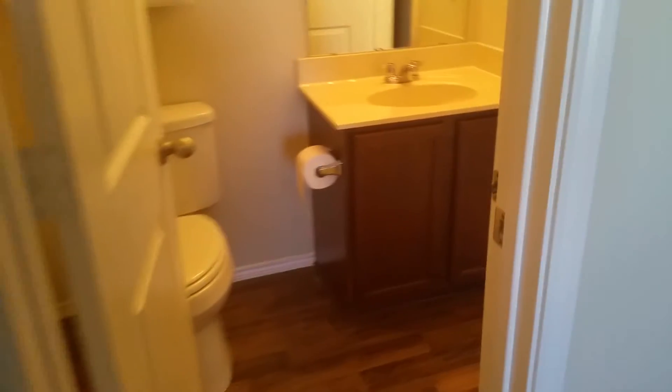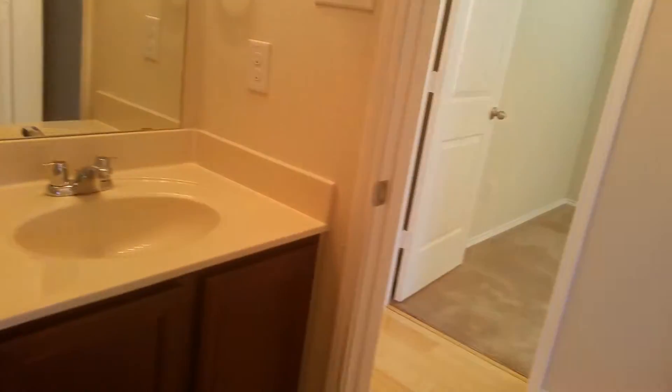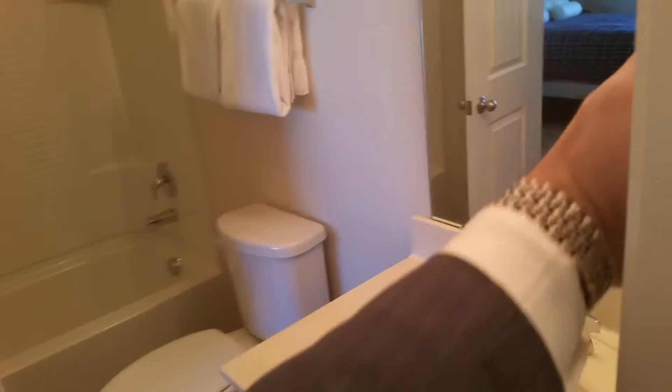It has its own bath, and you can access that from outside. Very clean, as it should be — it's only one year old. You've got some builder grade stuff, but that's easily fixable. Same thing, wired for the ceiling fan. Lots of space, ma'am. Lots of space.